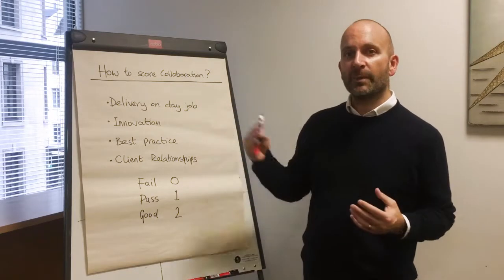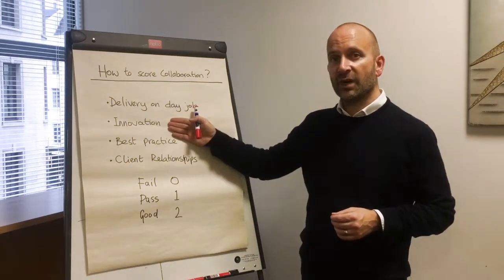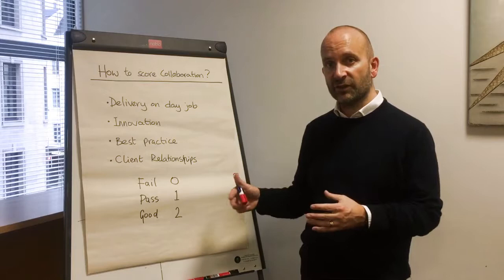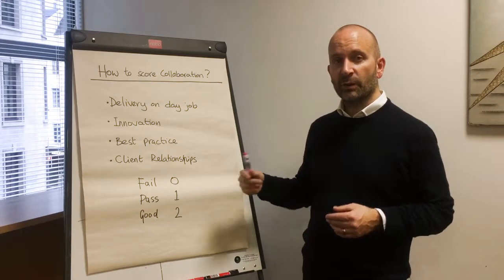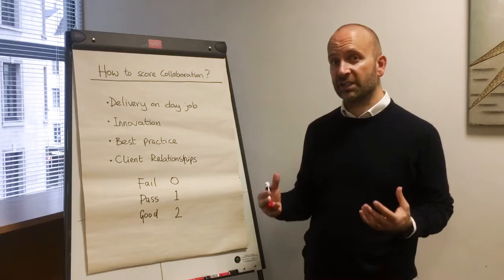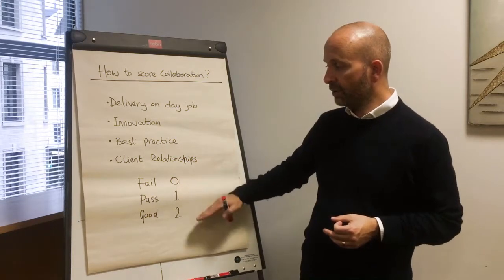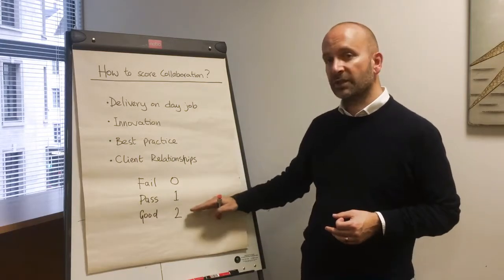To do that you have to step back and look at the strategic imperatives. Are we getting the right level of innovation into our projects? Are we getting best practice from our best projects shared into the one right in front of us? Are we leveraging client relationships, selling into the client, getting their support, garnering their attention for our strategic objectives? How we score it is simple: zero for fail, one for a pass, and two if we're doing well in those areas.